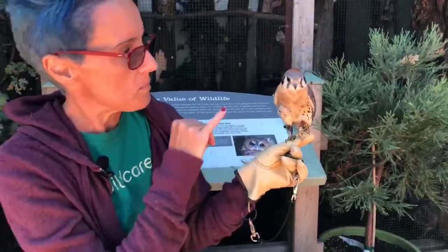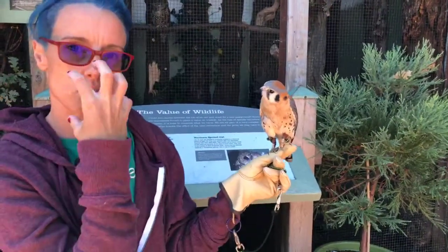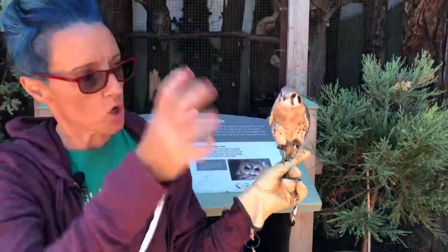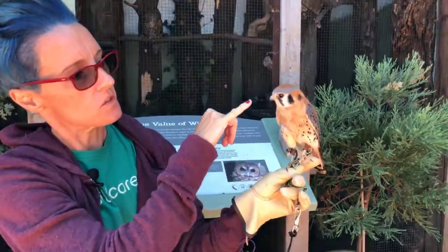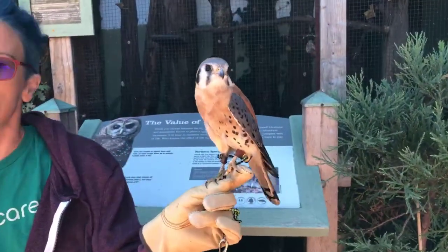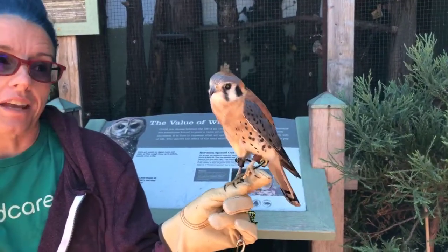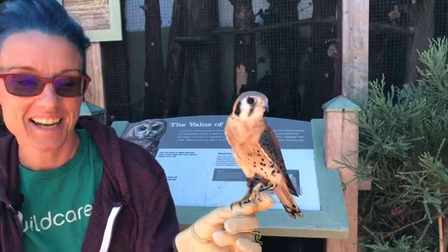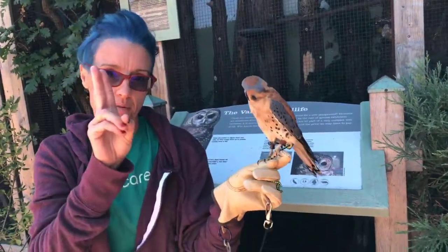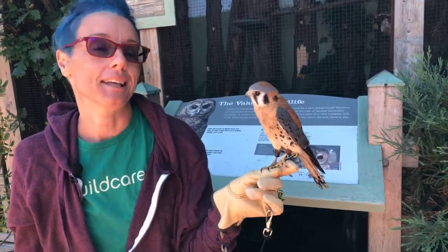Then we look at the beak. All raptors have a hooked beak, but for hawks it's more predominant — it comes out more and then hooks at the end — whereas for falcons, it really just hooks right off the bat. There's also a little notch behind the beak called a tomial tooth. The way that works — I call it the can opener — is when they grab a songbird, they take that tomial tooth, hook it underneath the neck of the songbird, and rip the head off.